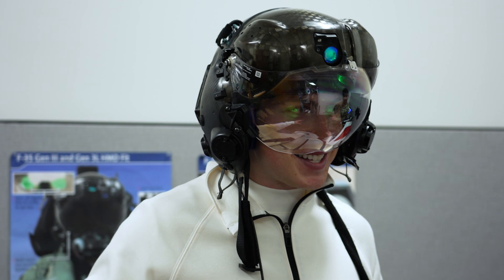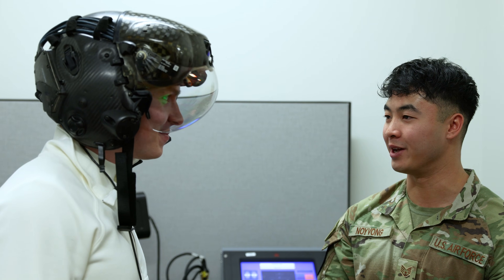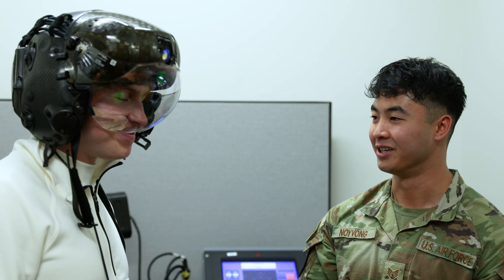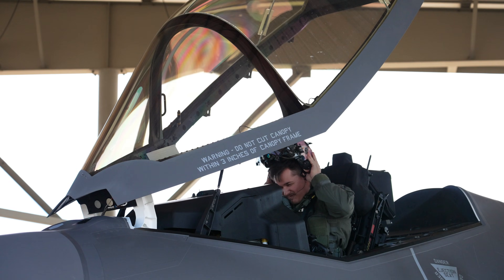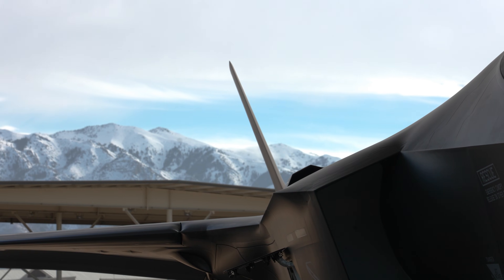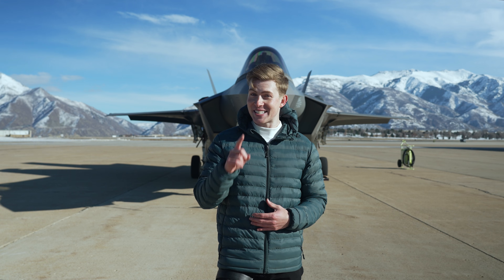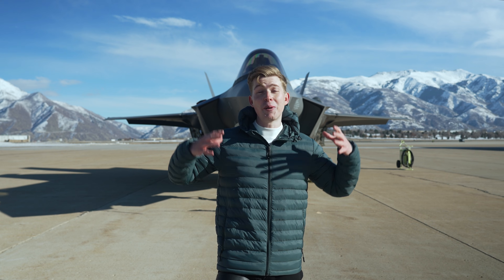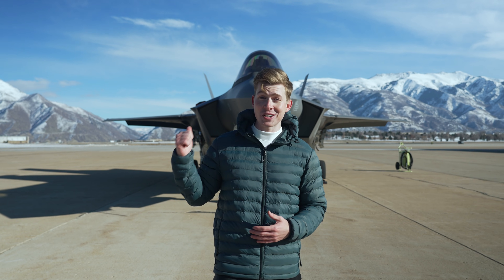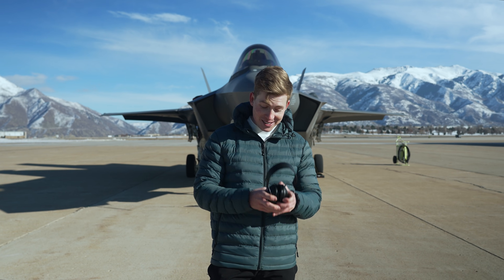Some pilots have their helmets customized with their call sign and logo — they do that themselves, which gives them a little bit of their own signature to it. Now we've seen the F-35 up close and learned about some of its unique design and capabilities — but the one thing we haven't seen is this jet in action. That changes right now because this F-35 is about to take off for a full flight demonstration so we can see what it's truly capable of. It's about to get loud, so you better grab your ear pro.